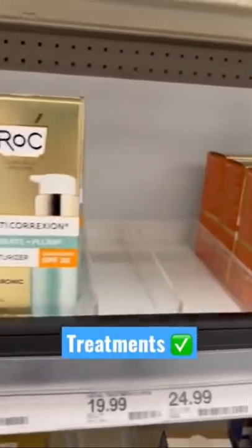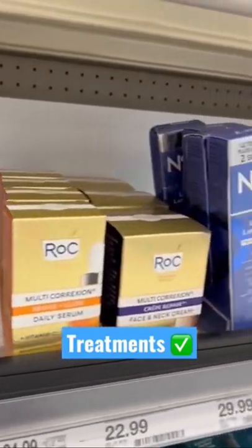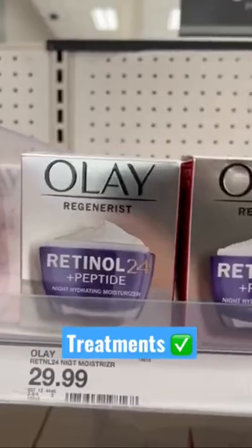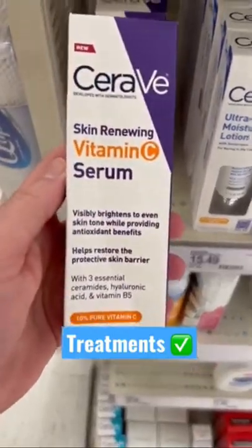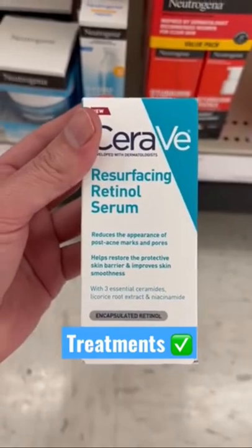Roche has really perfected their retinols — check all of these ones out. Differin's great if you don't want a retinol prescription, but a little goes a long way. This retinol from Olay is great. Vitamin C from CeraVe — we love it. Retinol from CeraVe — we love it.